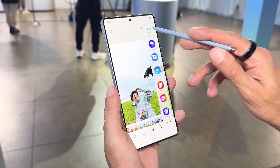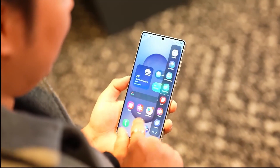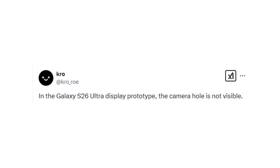The tech community is abuzz with discussions about the Galaxy S26 Ultra potentially featuring an under-display camera, or UDC. This technology promises a seamless, notch-free display experience. Reports suggest that Samsung is actively testing advanced UDC technology for the S26 Ultra, aiming to enhance image quality and eliminate the need for visible camera cutouts.